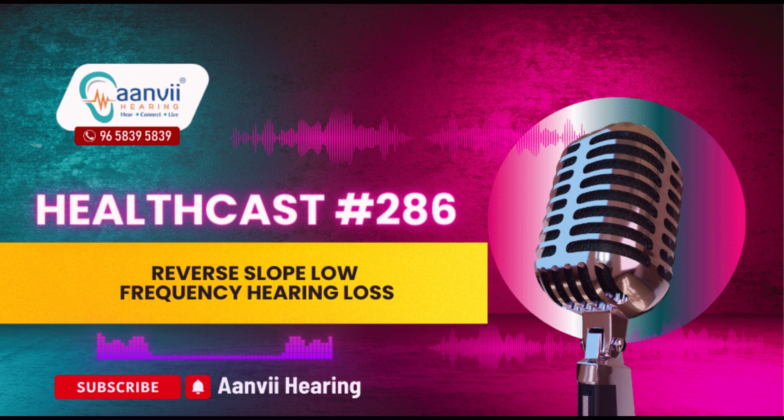Additionally, research suggests a link between reverse slope hearing loss and cardiovascular disease, although the mechanism behind this association is not fully understood.